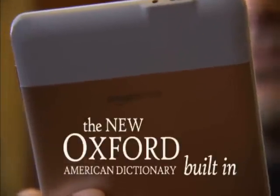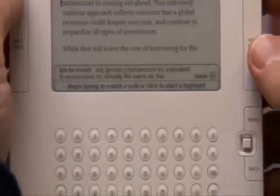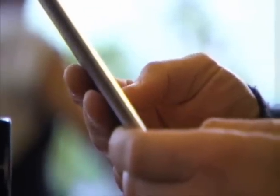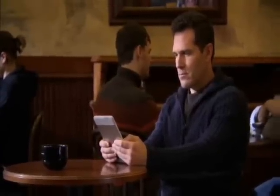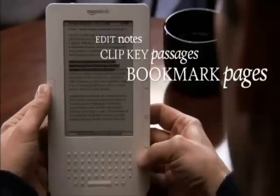Kindle brings you a world of content and lets you explore even more. See a word you don't know? Let Kindle look it up — Kindle comes with a full dictionary built in. Simply navigate to the word and the definition appears on screen. Want to learn even more about a topic? Enjoy full access to Wikipedia, the world's most up-to-date online encyclopedia. Want to remember an important passage? Kindle lets you add annotations to text, just like you might write in the margins of a book. You can easily edit and export your notes, clip key passages, and bookmark pages.